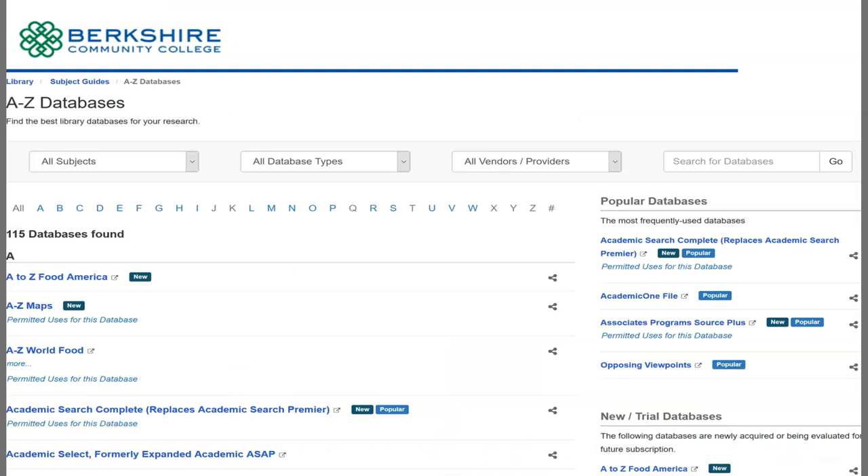In addition to ebooks, you can access millions of articles from thousands of journals, magazines, and newspapers on our over 115 databases.